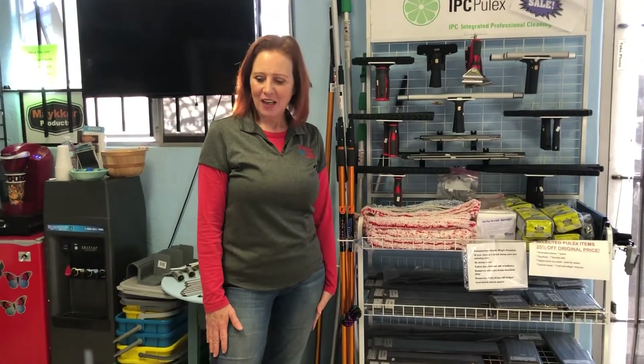This is Randy with Window Magic Supply and I just wanted to introduce our store to everybody on In The Flow. First of all, thanks for allowing me to be a part of it. I love looking at the posts and seeing what you guys have to offer the window cleaning community. There's so much experience and knowledge on the forum and I really love being a part of it.